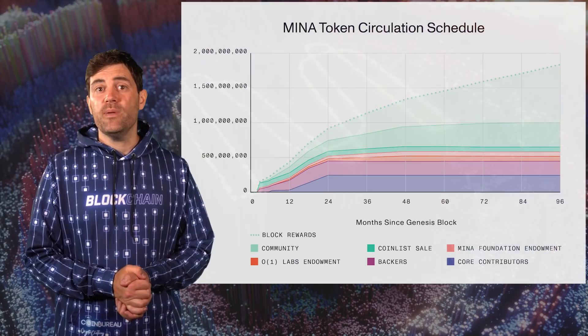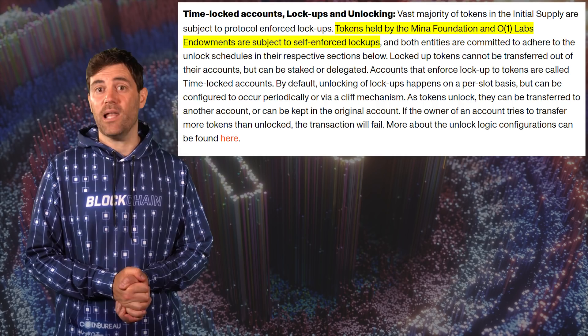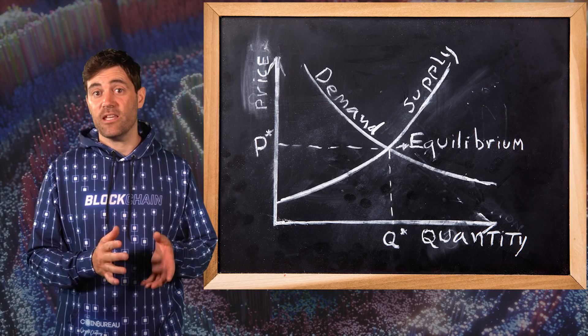The ICO raised another $18.7 million. MINA's initial allocations are subject to various vesting schedules. One important thing to note is that the tokens allocated to the Foundation, Team, and O1 Labs are subject to self-enforced lockups, which means all their tokens are technically accessible. When you combine MINA's vesting schedule with its base inflation, MINA's effective annual inflation rate is somewhere in the neighborhood of 300%. That's a lot of supply-side pressure, and as basic economics dictates, if supply is greater than demand, prices will fall.